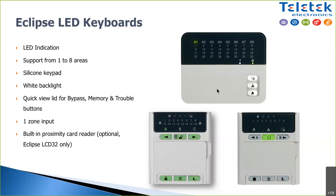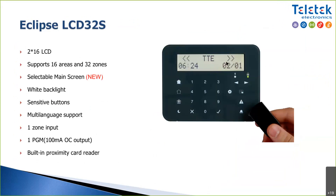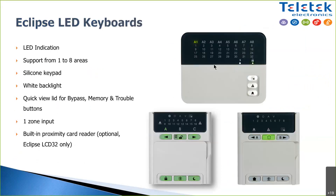The large LCD and touch-sensitive keyboards can be ordered with a built-in proximity card reader and have an output on the main board. The smaller LED keyboards have an input zone but no output and cannot be ordered with a proximity card reader.